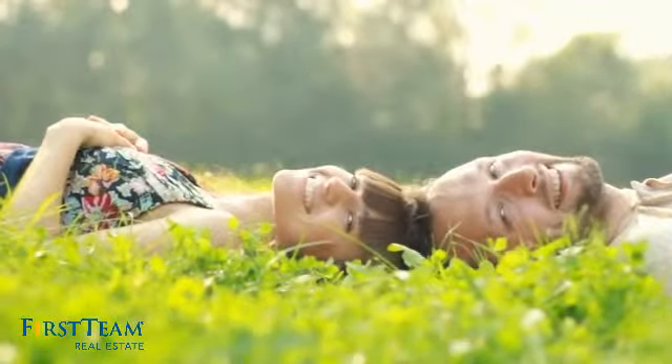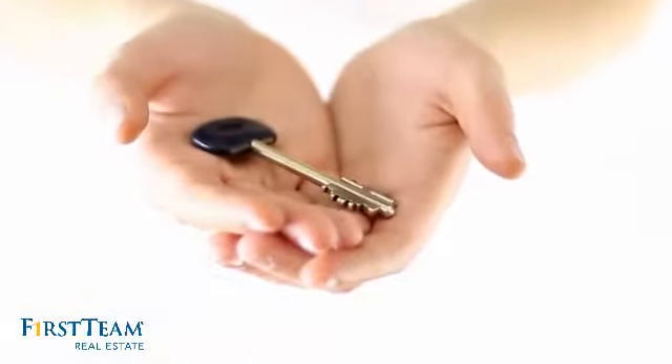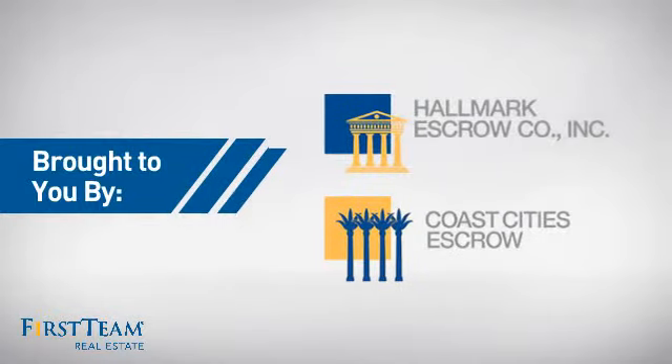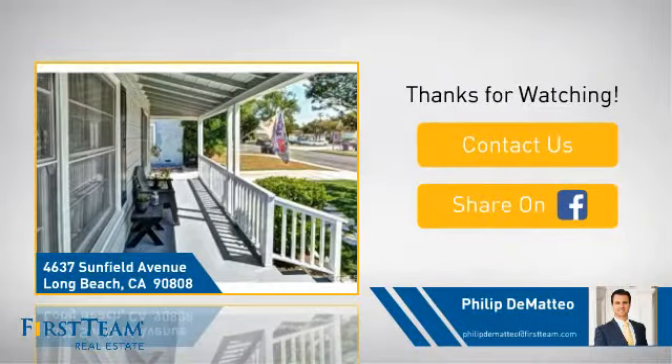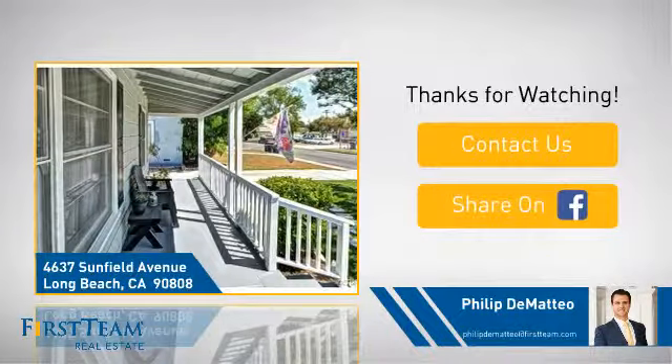All these great features add up to a property that might be not just your next house, but your next home. Thanks for watching. If you're interested in learning more, click on-screen to contact us for more information, or share this property with your friends. We look forward to hearing from you.